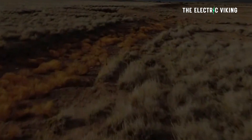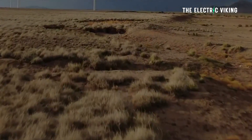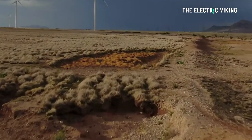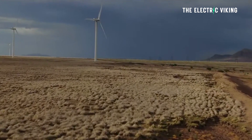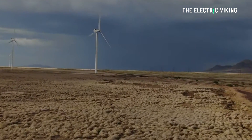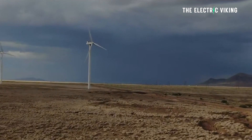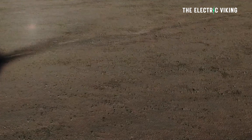Sun Zia is a massive wind power and transmission line project in the United States Southwest, where there's a lot of wind — in fact, it's one of the best places on Earth for wind turbines. It's now ready to start construction. Sun Zia is made up of Sun Zia Wind and Sun Zia Transmission, so this project is twofold: it's not just about wind, it's also about transmission.